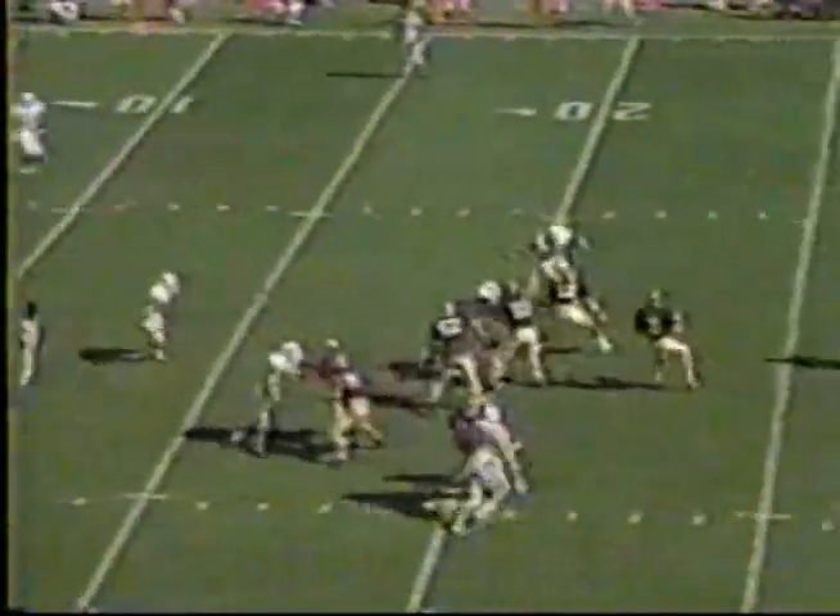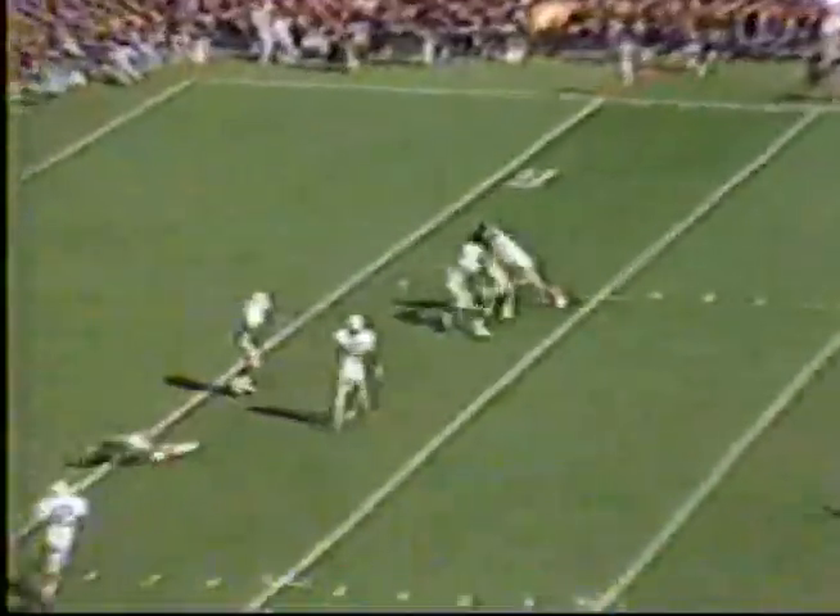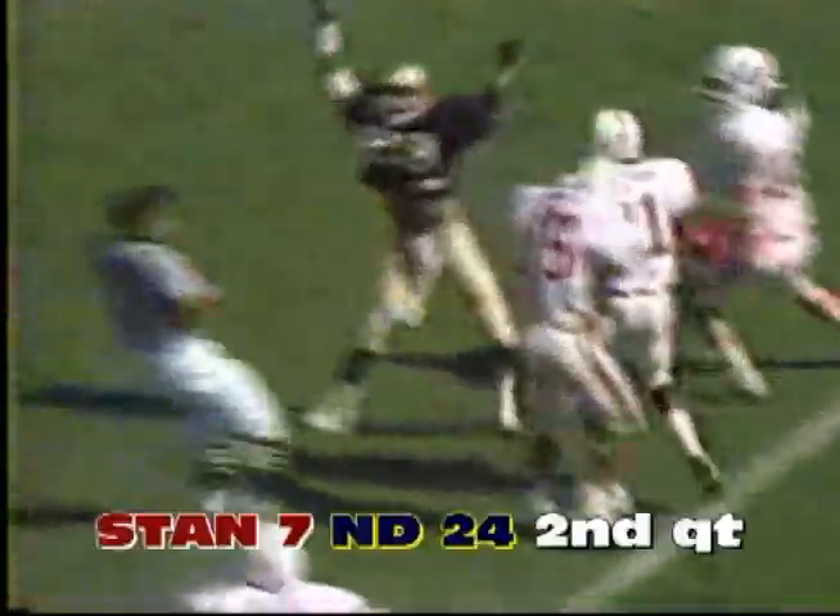Six and a half to go in the first half. Higher to the end zone, and that is caught — what a great catch. Touchdown Notre Dame. That's Tony Smith again, his second score. What a catch, right on his fingertips.